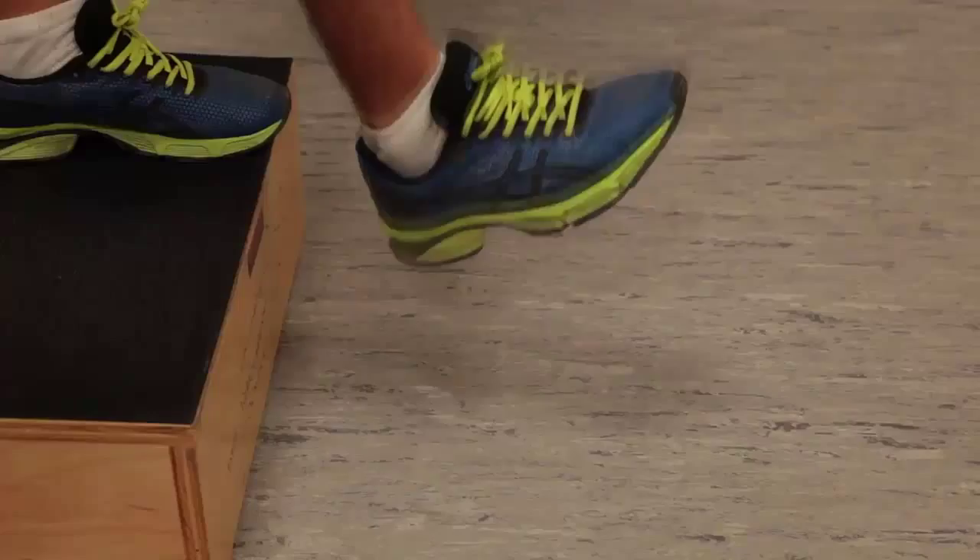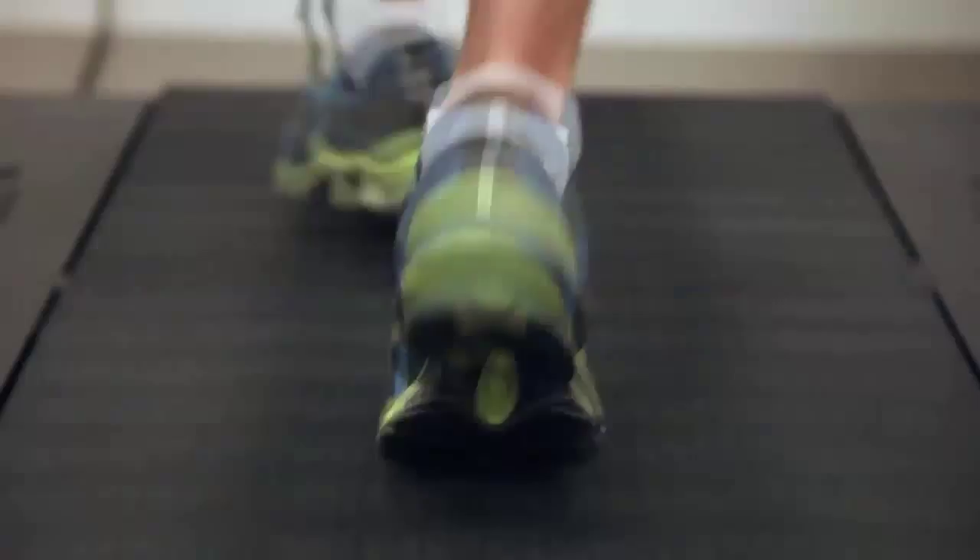Then came the moment of truth. Silverman's team uses slow-motion video and 3D analysis to study how a runner is moving through each stride. The idea is to help eliminate the unhealthy movements that tend to correlate with injuries.